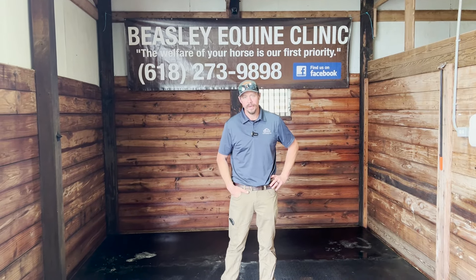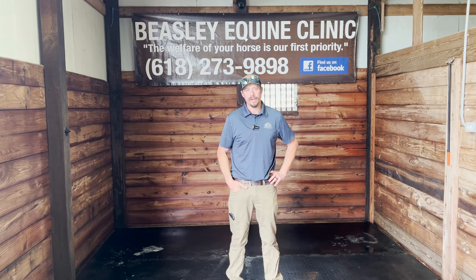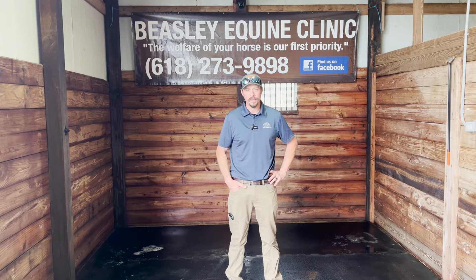Hey, Dr. Travis Beasley here. Today we got something very special. We got Dr. Hoyt Cheramie from Boehringer Ingelheim taking us through a gastroscopy start to finish the way it should be. So hope you enjoy.